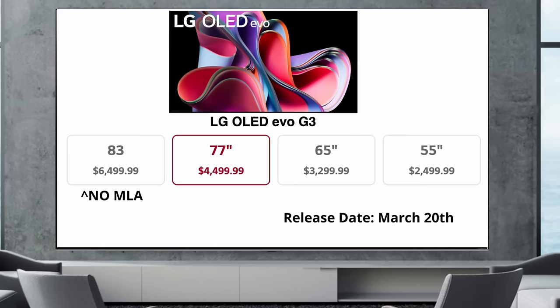G3 pricing: 55 inch at $2,499, 65 inch at $3,299, 77 inch at $4,499, and 83 inch at $6,499. Now it's really important to note that the 83 inch size is NOT going to have the MLA technology — it will not have a brighter screen like the other models, and I want to be 100% clear on that because it might not be obvious in the store. Also, the 77 inch at $4,499 is the same price as the Samsung S95C QD OLED.